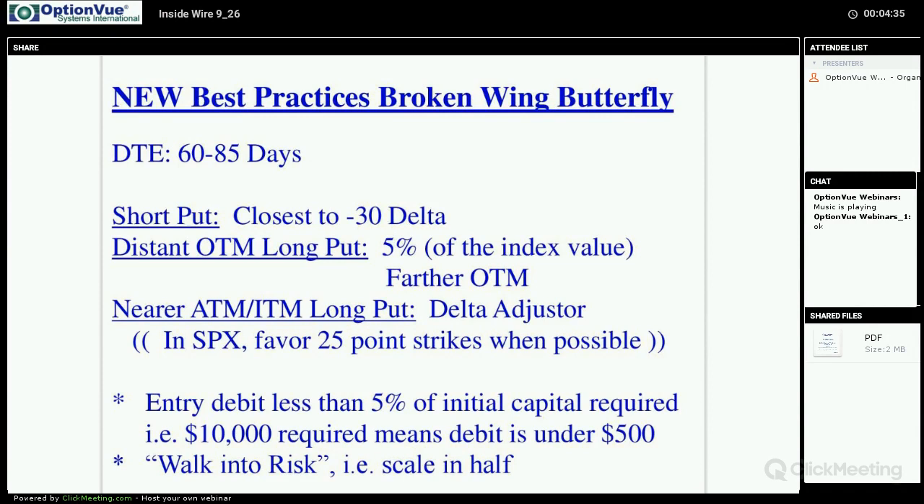At the at-or-in-the-money long put — also half the contracts of the short — that is what we call our delta adjuster strike, and we go to the strike that gives us the most balanced delta, closest to zero. In all of this we try to favor 25-point strikes when possible, as the open interest is typically better at those strike locations, executions are easier, and spreads are tighter.